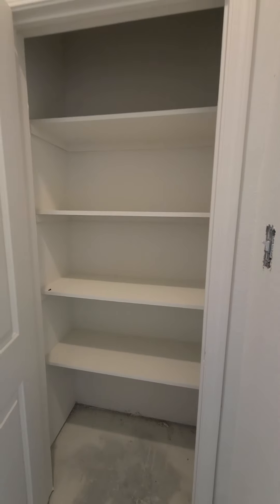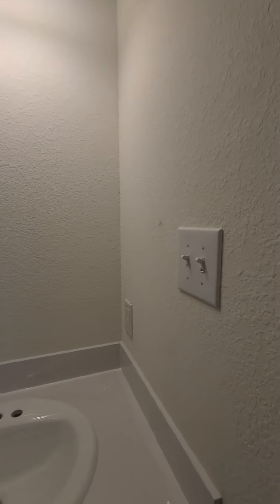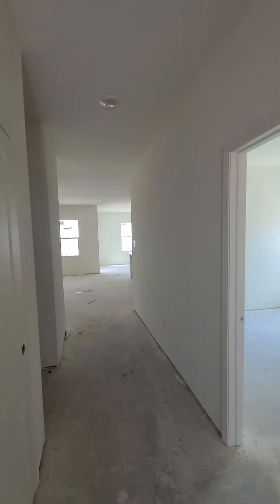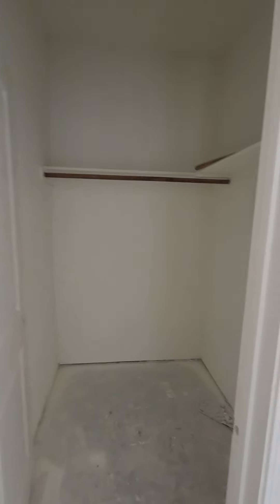Got a little hallway linen closet. Big bathroom. Here's a second bedroom in the hallway. This bedroom feels a little smaller. Got a good-sized closet in here as well.